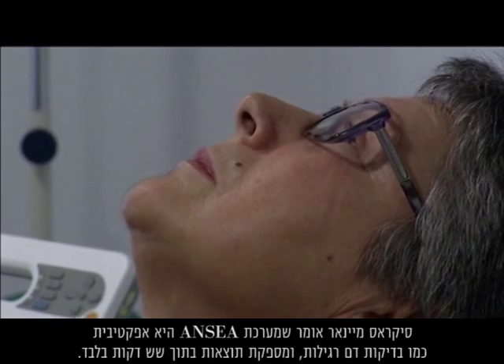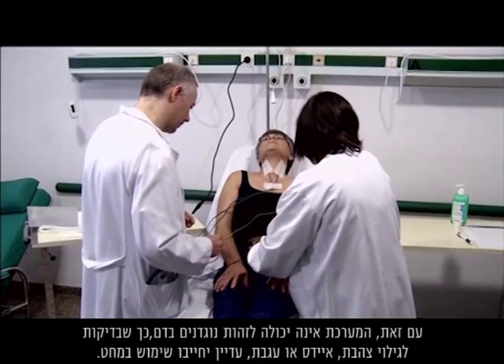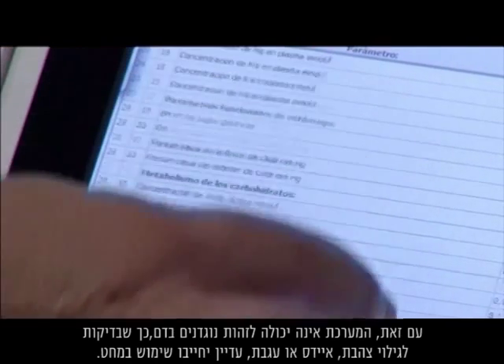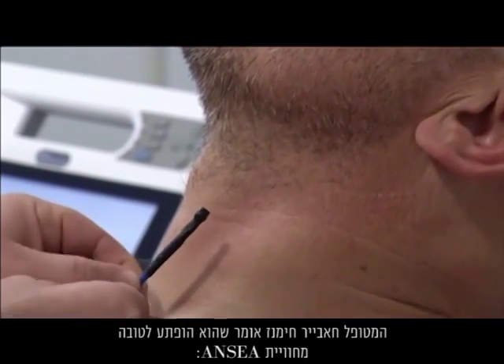Seacrest-Mainar says the ANISA is as effective as traditional blood tests and offers results within just six minutes. It can't diagnose antibodies in blood, though, so tests for hepatitis, AIDS, or syphilis would still require a needle. Patient Javier Jimenez says he was pleasantly surprised by his ANISA experience.